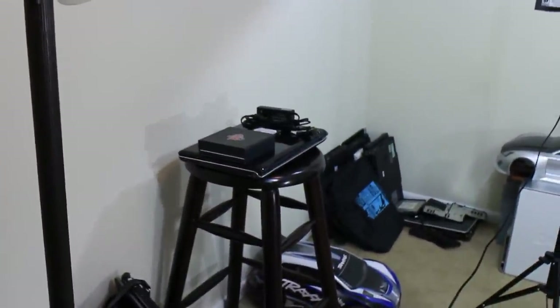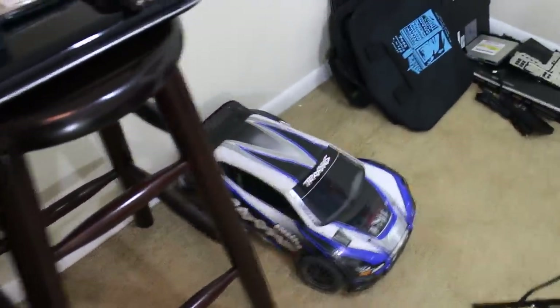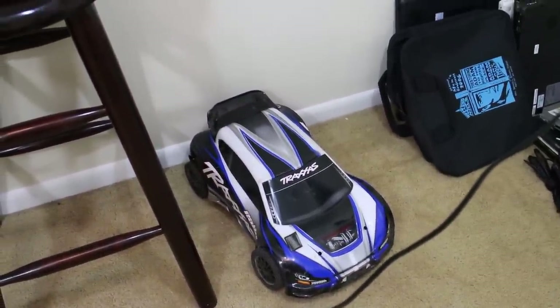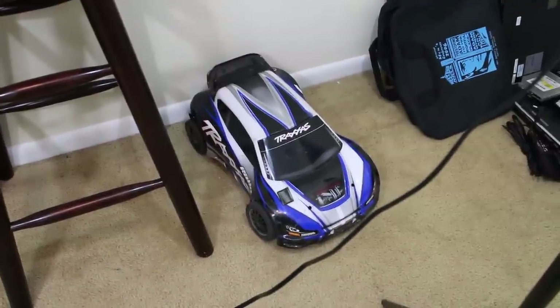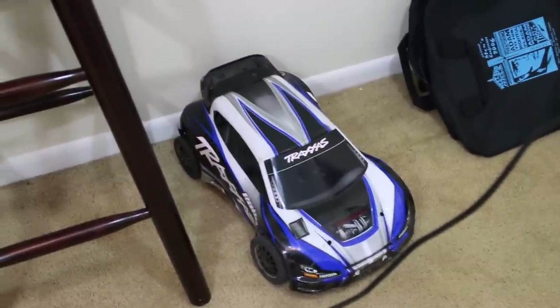Swinging over to the right, you get a chance to see a computer I'm working on for a customer and a couple more over there. One thing you'll notice is my RC car — I love this thing. I did a video on my favorite things in 2013 and this was one of them. I didn't show it because I broke one of the shocks jumping it, and I really need to get it fixed.